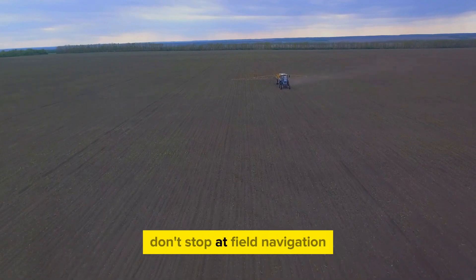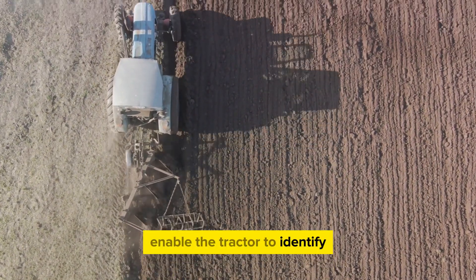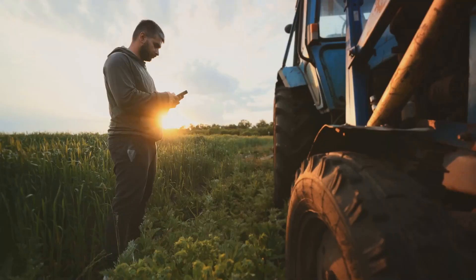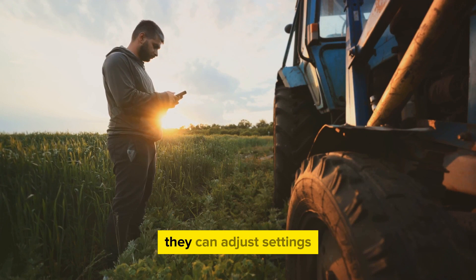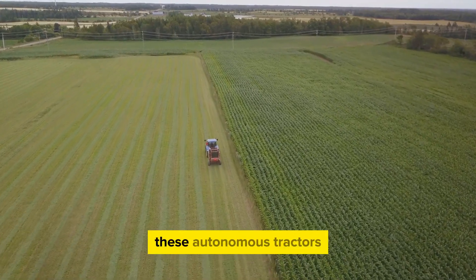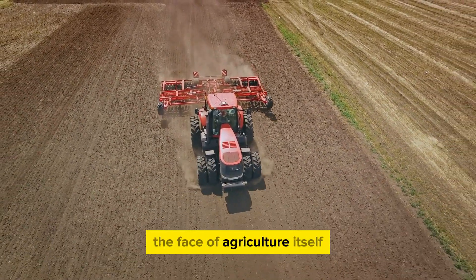Some autonomous tractor models are equipped with cutting-edge machine vision systems. These systems enable the tractor to identify and distinguish between crops and weeds, adjusting its course or taking action as needed. Furthermore, remote monitoring capabilities allow farmers to oversee the tractor's operations from the comfort of their homes or offices — they can adjust settings, plot new courses, or stop the tractor entirely with a few taps on a smartphone or tablet. As we move further into the 21st century, these autonomous tractors are becoming less of a novelty and more of a necessity, changing the face of agriculture itself.